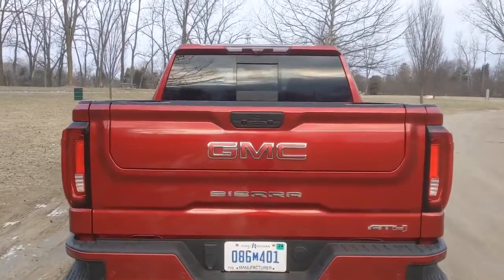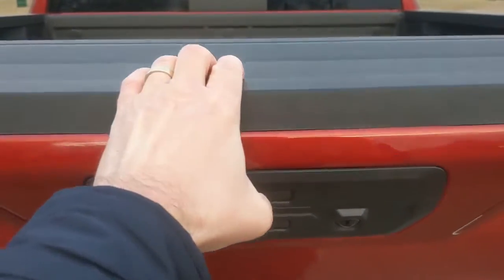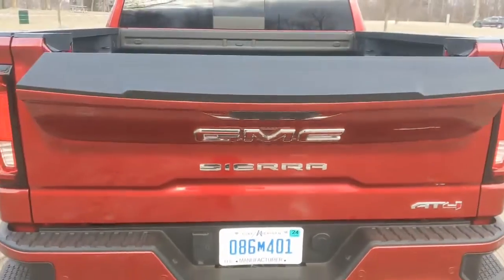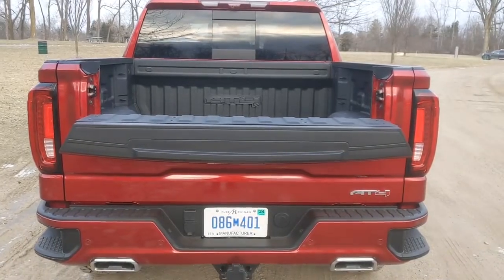This is probably a familiar feature for many of you. You can do a lot of things with it. So let's start off here by giving yourself a little bit of articulation in the back. That's good for maybe kayaks, canoes, 2x4s, that sort of thing.